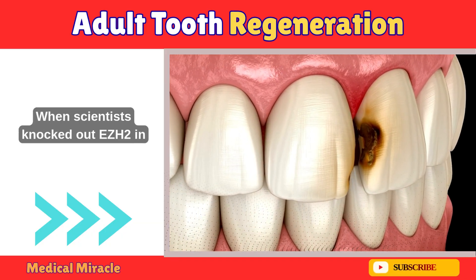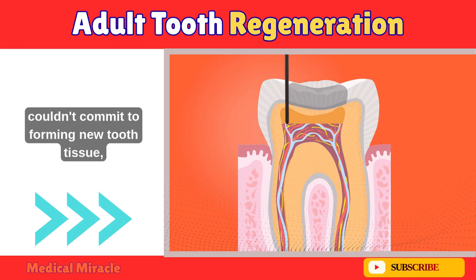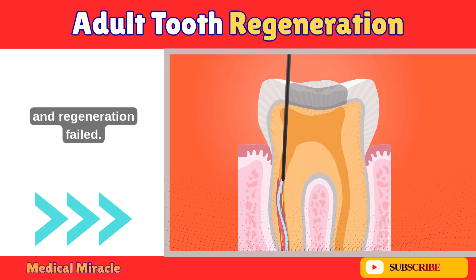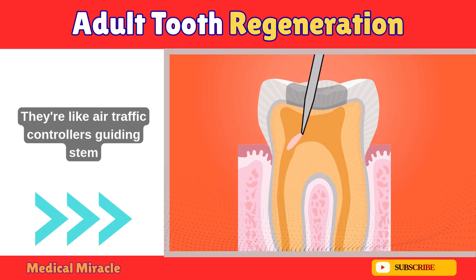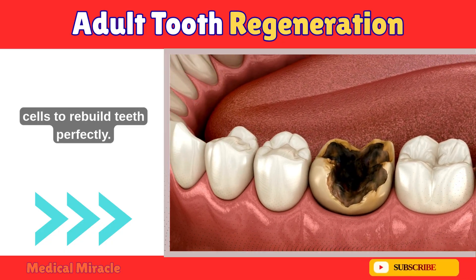Here's the kicker: when scientists knocked out EZH2 in experiments, stem cells lost their way. They burned out, couldn't commit to forming new tooth tissue, and regeneration failed. This shows how precise these epigenetic switches are — they're like air traffic controllers guiding stem cells to rebuild teeth perfectly.